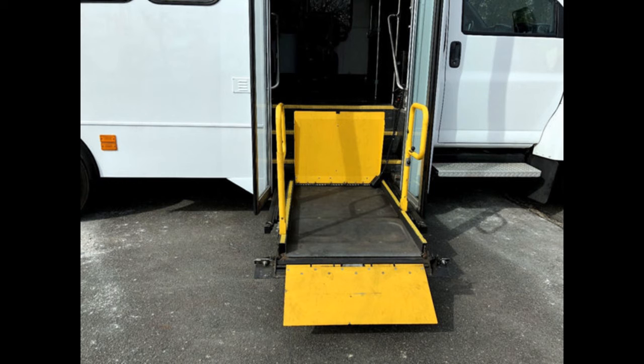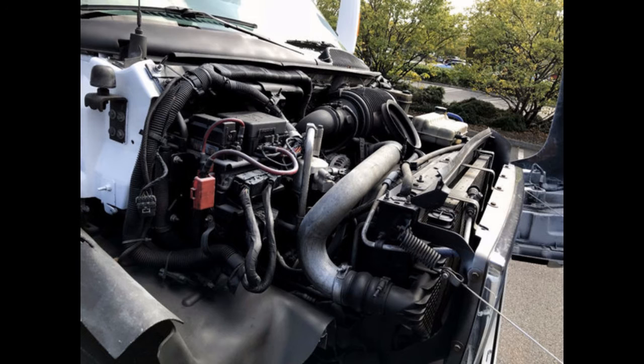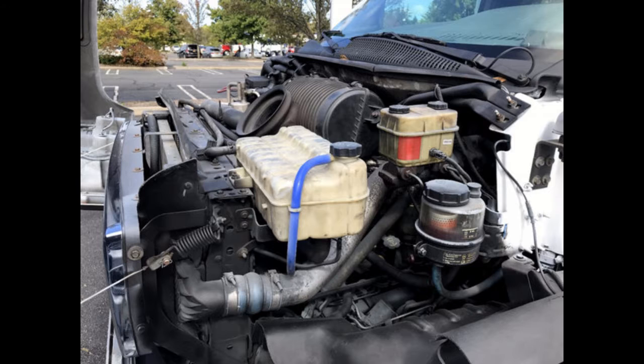2. About the Engine. Inquire to know about the size of the bus's engine, its functionality, and if it uses gas or diesel. Note that gas engines are more efficient in fuel consumption and stronger to carry more passenger weight than the diesel ones.